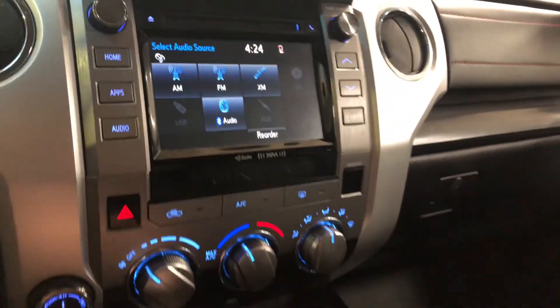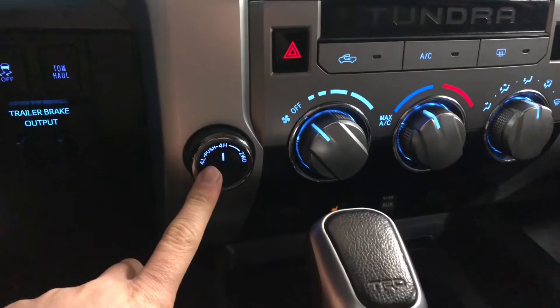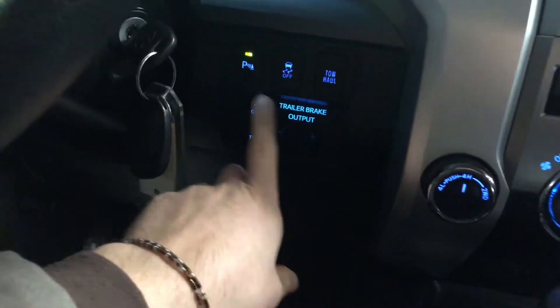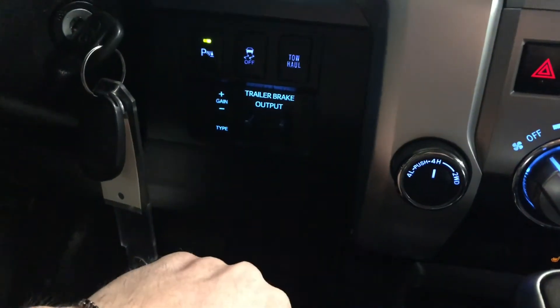Underneath you have your AC and climate control. It is a single zone, so you have these two little dials here. You'll find your drivetrain selector on the left side. On the very left, you have your parking assist, where you can turn your sensors on and off, along with your trailering settings.